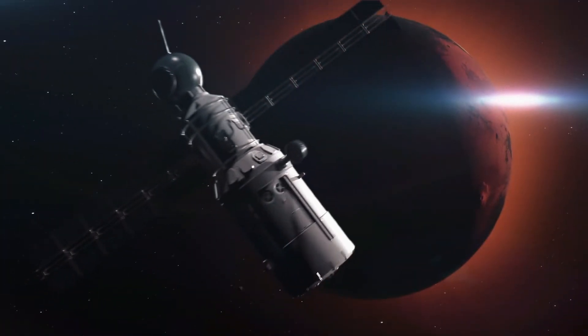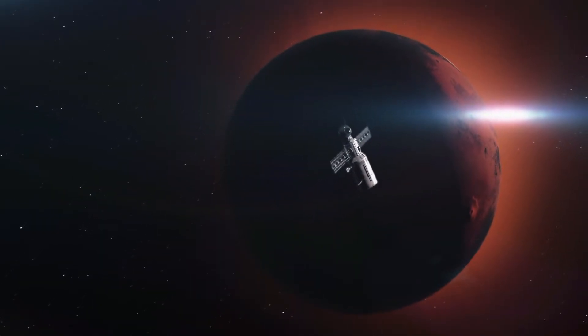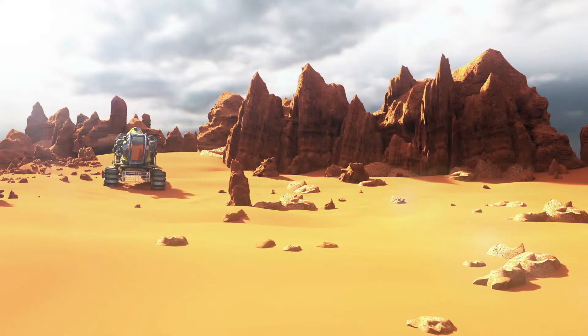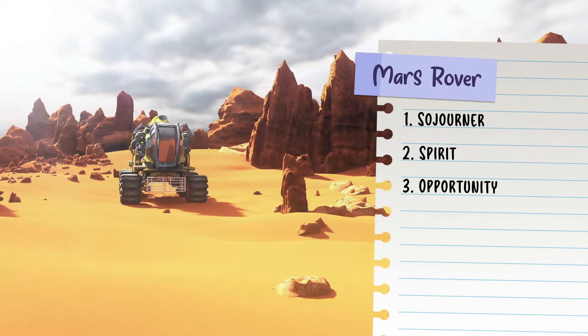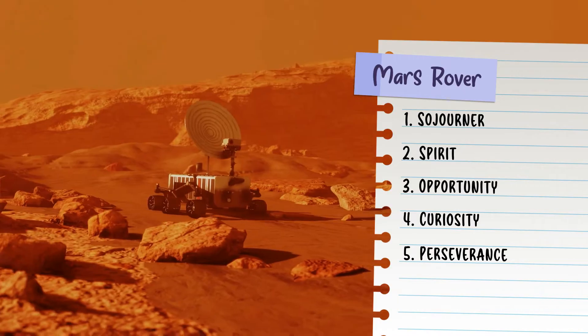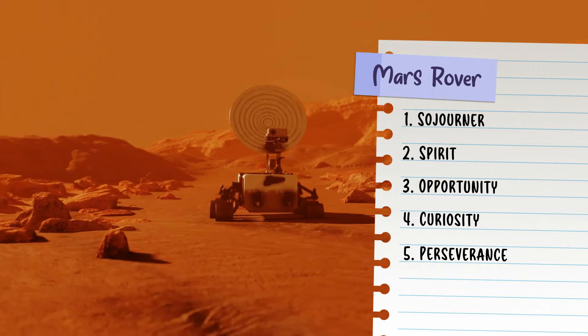The first Mars rover, called Sojourner, was sent to Mars in 1996. Since then, several other rovers have been sent to Mars, including Spirit, Opportunity, Curiosity, and Perseverance, with each one better and more advanced than the last.